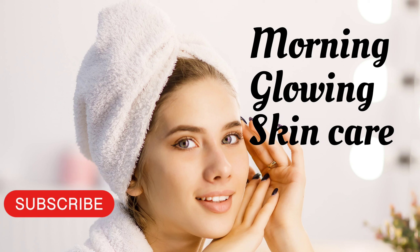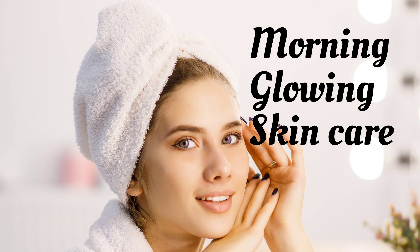Hello and welcome back to my channel. Today, I'm going to be sharing with you my morning skincare routine for glowing skin. As someone who has struggled with dull and lackluster skin in the past, I've found a combination of products and techniques that have really worked for me. So, without further ado, let's get started.